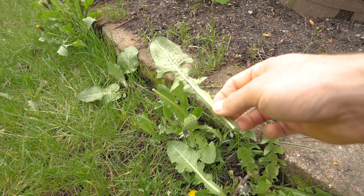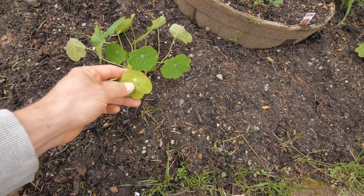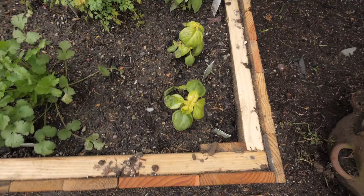One key way to identify true dandelions versus look-alikes is by their stem. Flip the leaf over and run your finger along the main vein — dandelion stems are smooth. If the stem is prickly or spiky, it's likely not a true dandelion. As a side note: the dandelions are doing just fine despite all the rain this spring, while the nasturtiums and basil are getting overwatered. That's one of the key benefits of wild edibles — they're survivors.